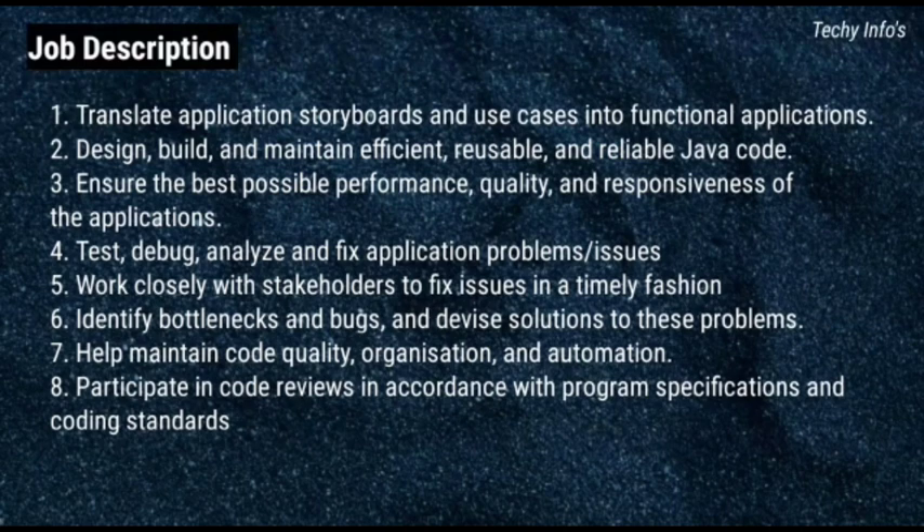Coming to job description: Translate application storyboards and use cases into functional applications. Design, build and maintain efficient, reusable and reliable Java code. Ensure the best possible performance, quality and responsiveness of the applications. Test, debug, analyze and fix application problems or issues. Work closely with stakeholders to fix issues in a timely fashion. Identify bottlenecks and bugs and devise solutions to these problems. Help maintain code quality, organization and automation. Participate in code reviews in accordance with program specifications and coding standards.